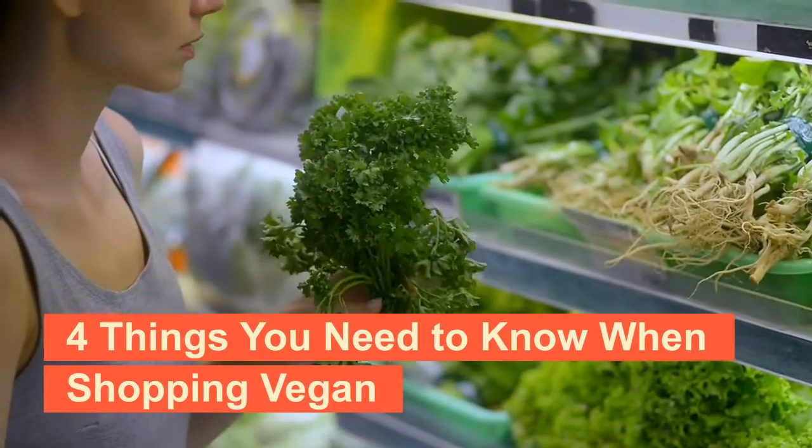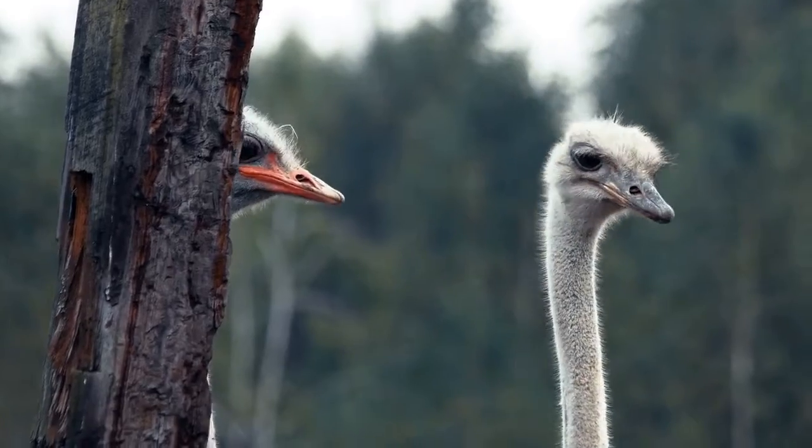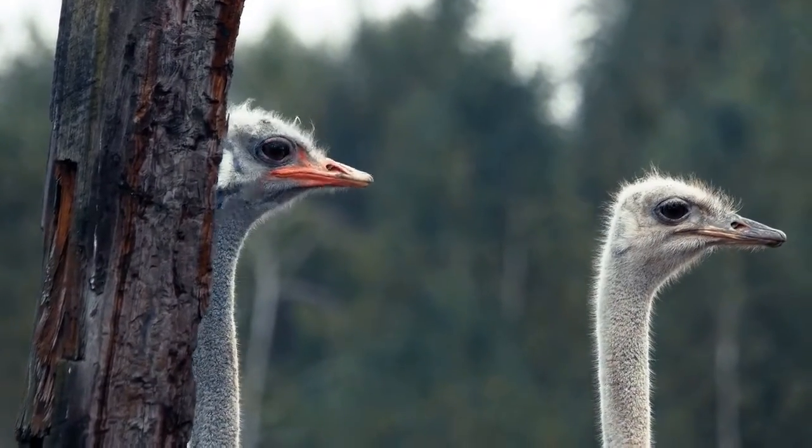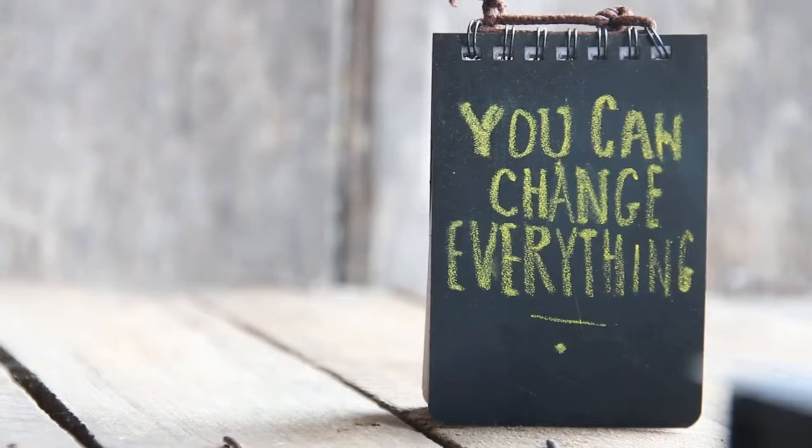7 Food Tips for Vegans on a Budget. People often ask us if vegan diets are expensive, and this question is now more relevant than ever. Dietitian Heather shares some tips from Vegan Society staff about getting the most nutritional bang for your buck.